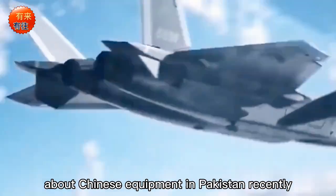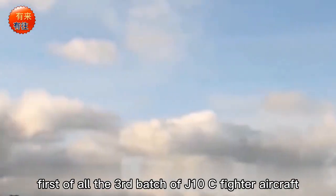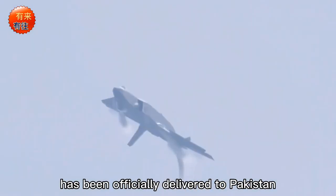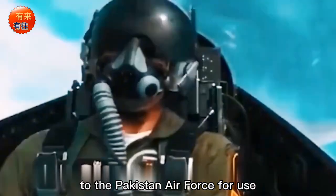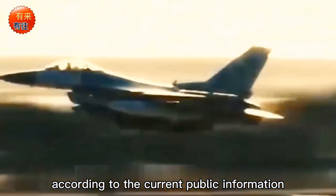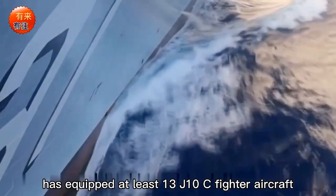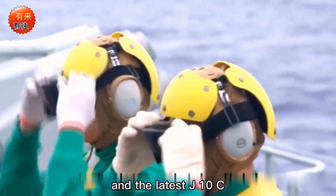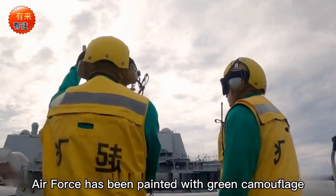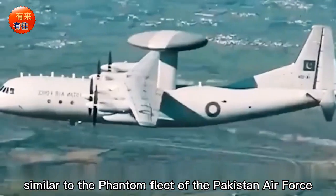There has been a lot of news about Chinese equipment in Pakistan recently. The third batch of J-10C fighter aircraft has been officially delivered to the Pakistan Air Force. It is confirmed that Pakistan has equipped at least 13 J-10C fighter aircraft, and the latest batch has been painted with green camouflage similar to the Phantom Fleet of the Pakistan Air Force.